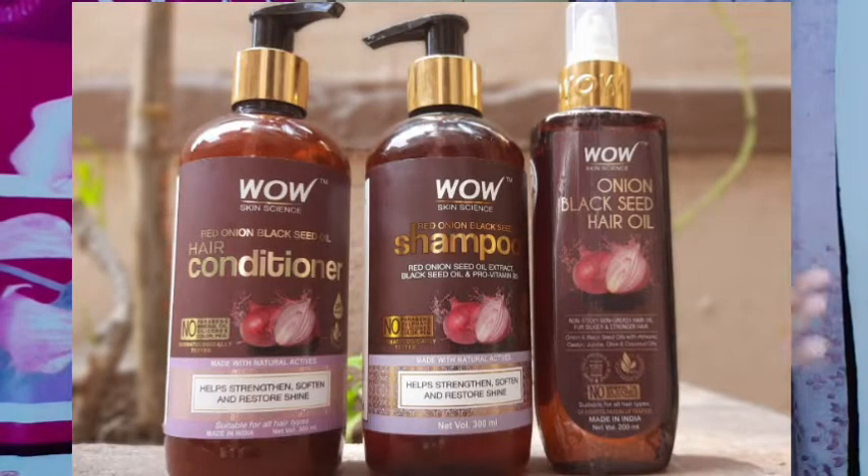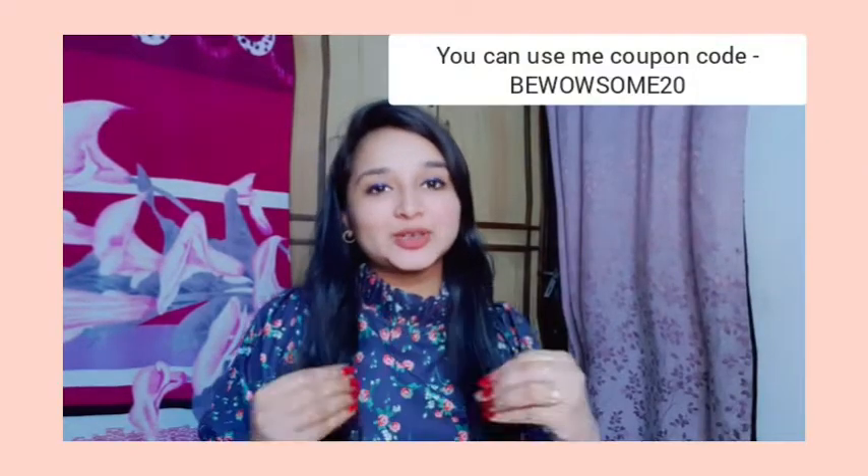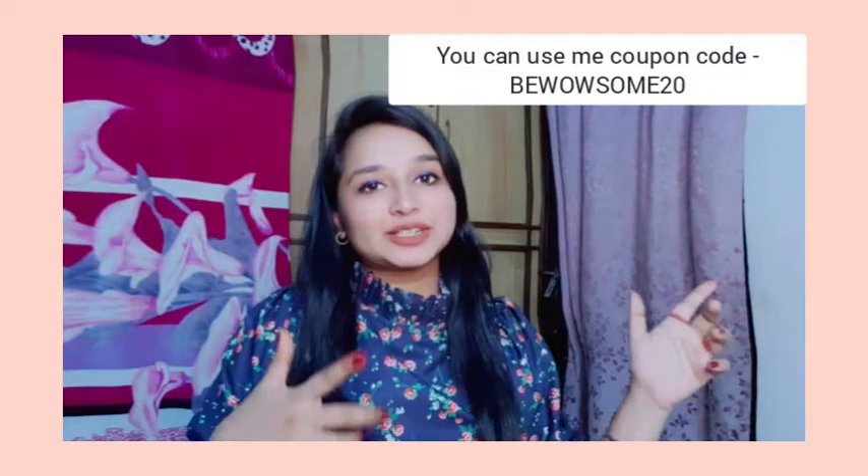Today I am going to share with you the onion hair care range from the brand WOW Skin Science. WOW Skin Science is an Indian brand and all these products are dermatologically tested. They contain no parabens, silicones, or mineral oil and are made with natural ingredients. You can also use my coupon code 'bewowsome20' to get extra offers.